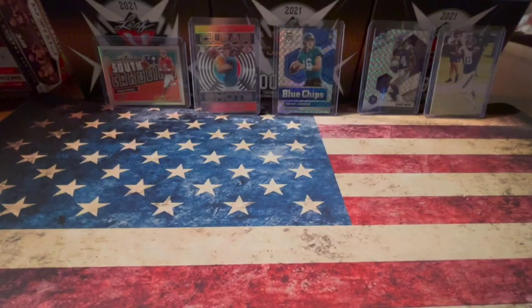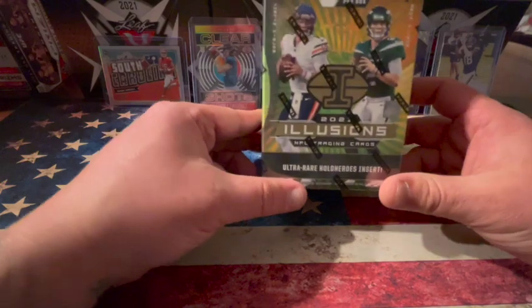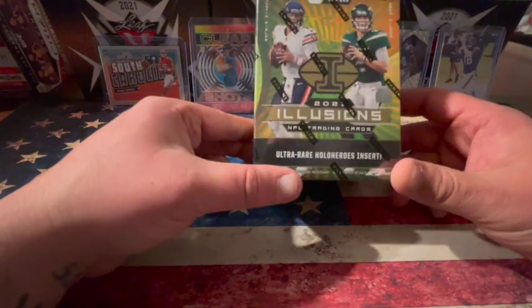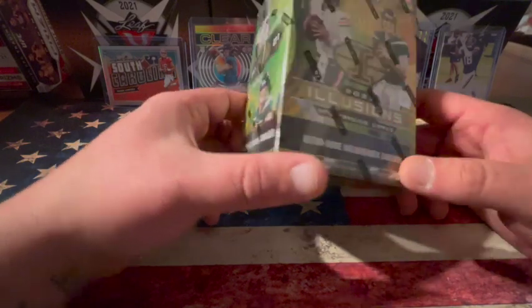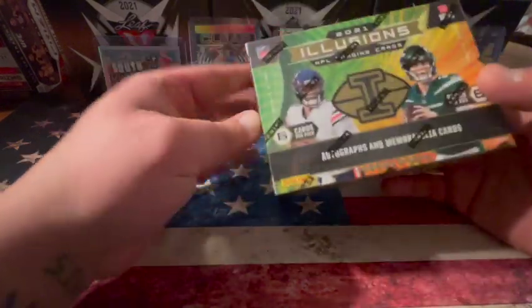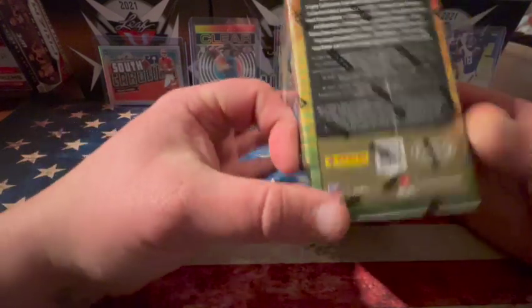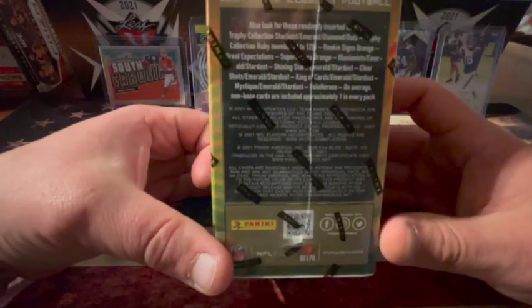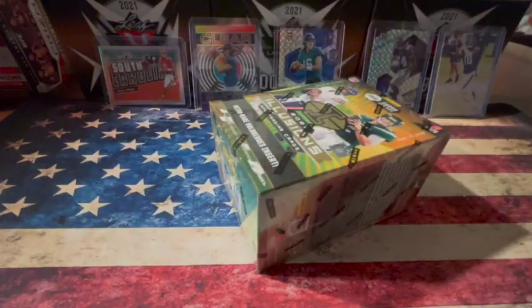Hey everybody, JJFootball here, and today we're going to be doing an unboxing of a Panini 36-card box of the 2021 Illusions. Ultra Rare Hollow Heroes inserts are inside, autographs and memorabilia cards. Here's all the rest of the stuff you can get if you want to pause the video. Otherwise, we will get to opening.